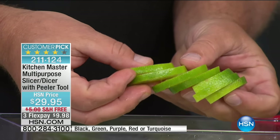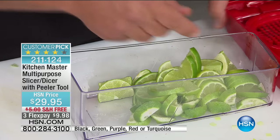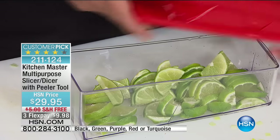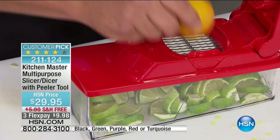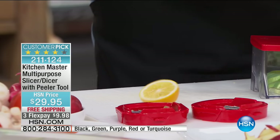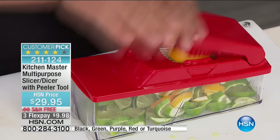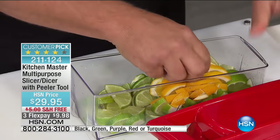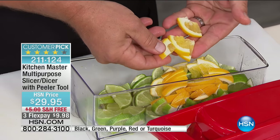It comes out perfect each and every time. These little pinwheels for rimming glasses are perfect. Let me show you a different way — instead of doing a whole lemon or lime, take a lemon, cut it in half, place a half on top and press. With this slicing blade it actually quarters them down — perfect for making sangria, fruit water, lemon water, or lime water.